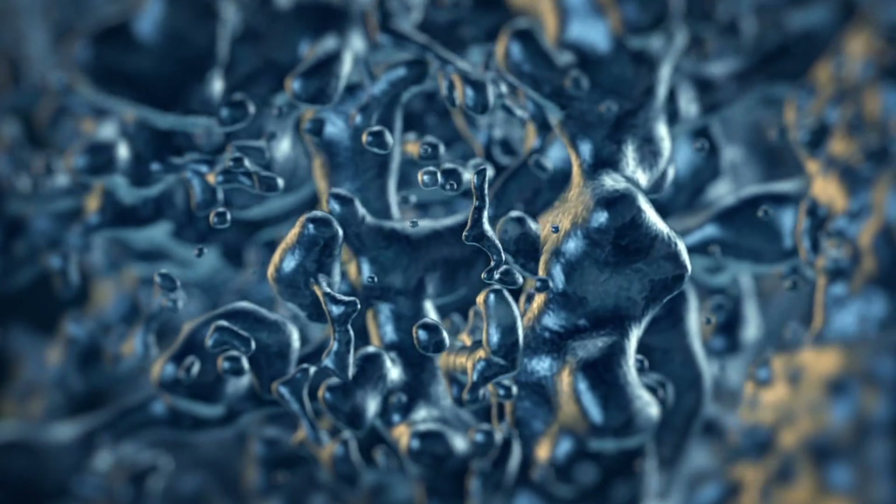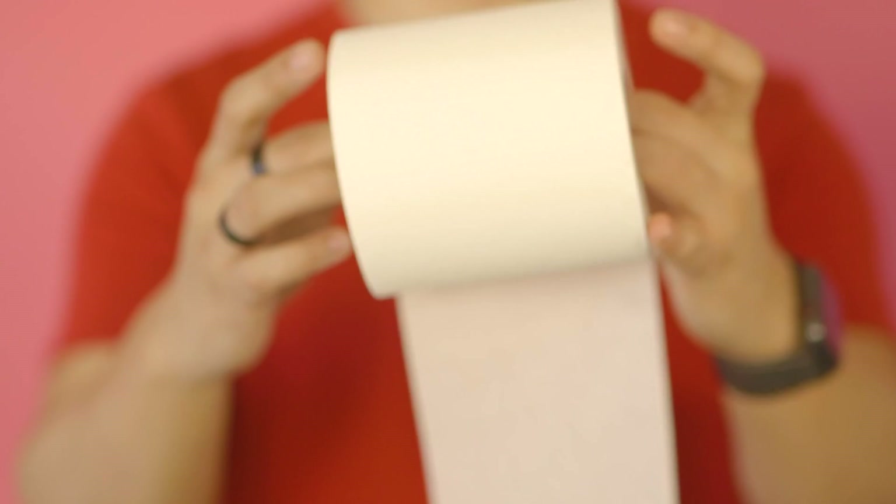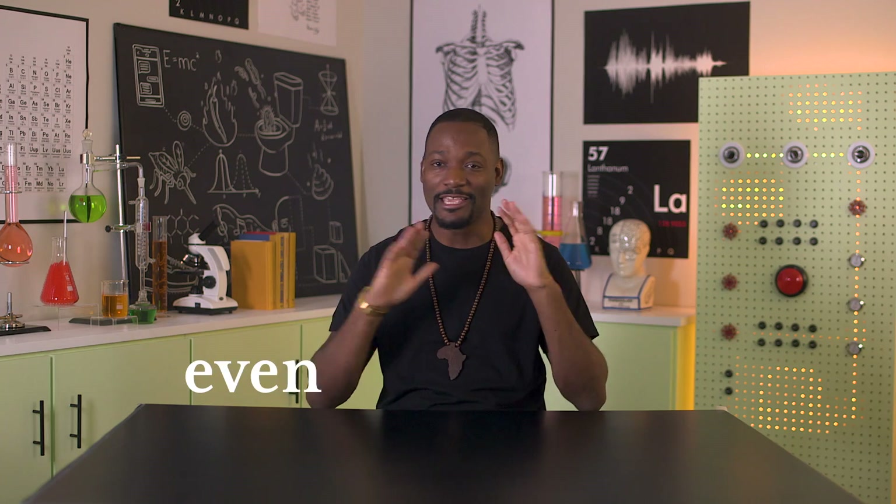According to a 2005 study, when you flush, microorganisms can jump out of the toilet as high as 2.7 feet. Theoretically, those doodle particles can then spread from the toilet bowl to the toilet paper, so when you wipe, you're exposing yourself to the same germs — even the ones you were trying to avoid by lining the seat with toilet paper.